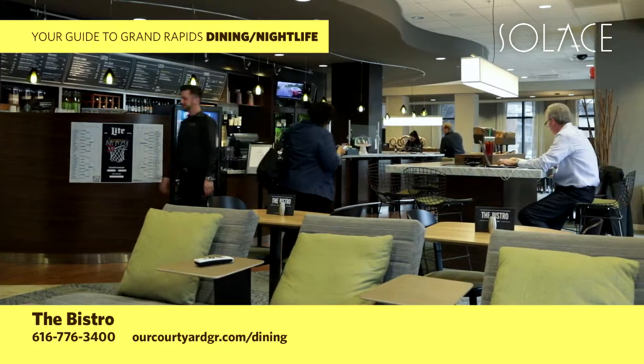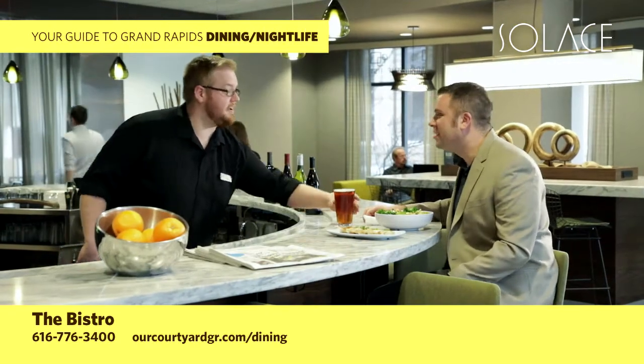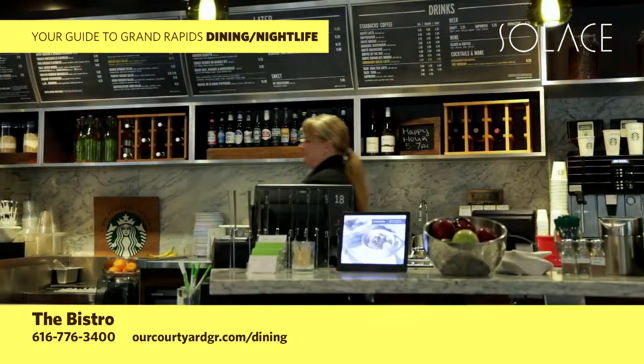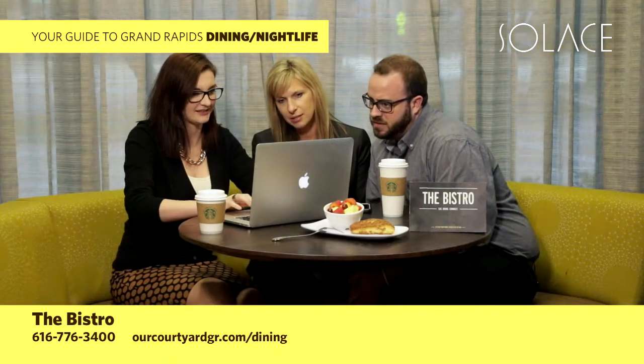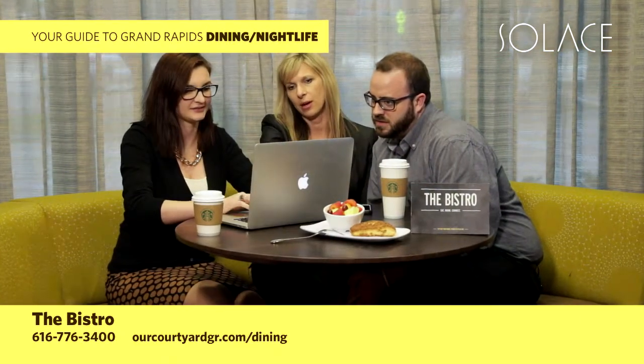Eat, drink, and connect at the Bistro inside the Downtown Courtyard by Marriott. Grab and go with fresh American fare for breakfast, lunch, and dinner. Or pull up a chair and join us for a work session, meeting, or cozy dining experience.